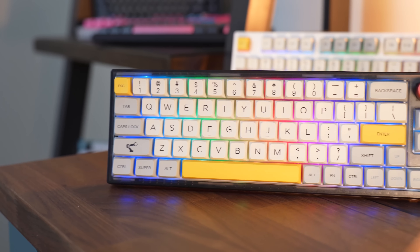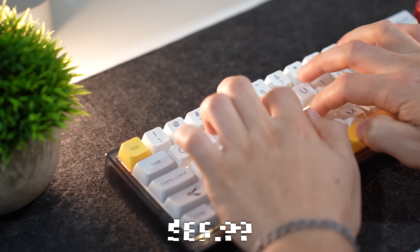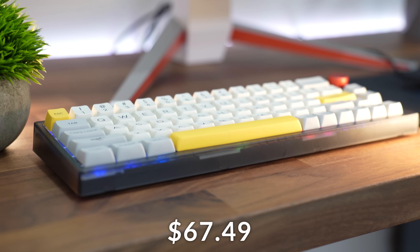Let's move on to the number four spot, which is the Ipomaker TH66. Coming in at a typical price tag of $89.99, now on Prime Day it's $67.49.